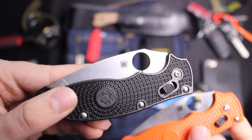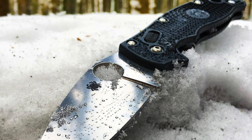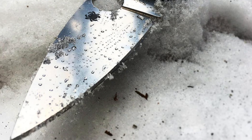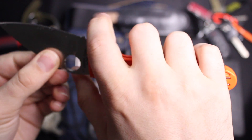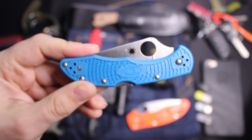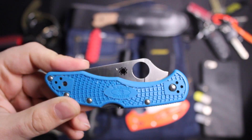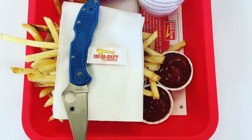I also always carry the Spyderco Manix II — the lightweight version, which is under three ounces. There's a bigger version as well as a G10 version, but I like the lightweight one because you basically get a full-size knife that's very comfortable in hand. Even when I'm walking around the house or filming these videos, I'm not going to be without my Spyderco Delica IV — it's even smaller and more lightweight than the Manix II.